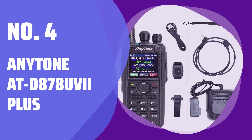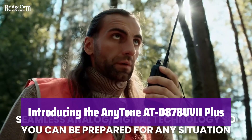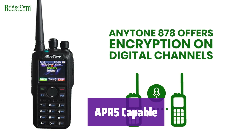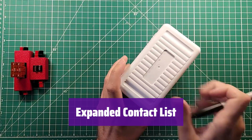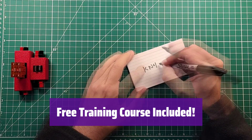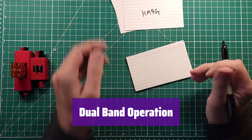Number 4: Anytone AT-D878UV Plus. It's a powerful dual-band handheld radio, perfect for both DMR and analog communication. It boasts APRS receive and transmit capabilities, enhancing your communication experience. This device features a convenient USB-C rechargeable battery. It has an upgraded 500,000 contact list, allowing you to connect with a vast DMR community. It operates on both UHF and VHF bands, supporting both DMR and analog modes.